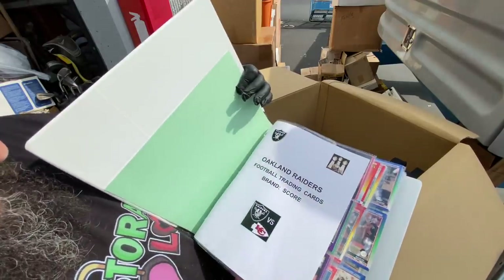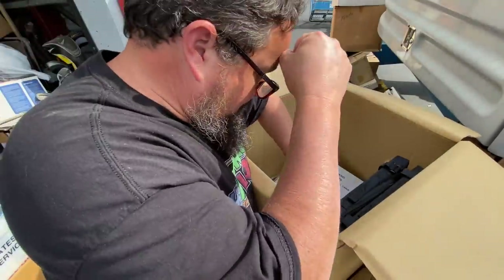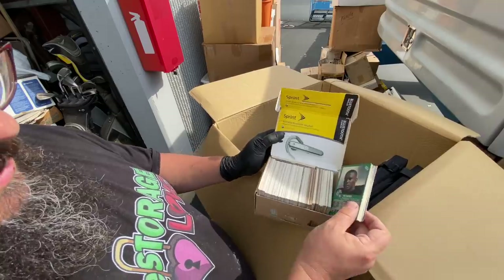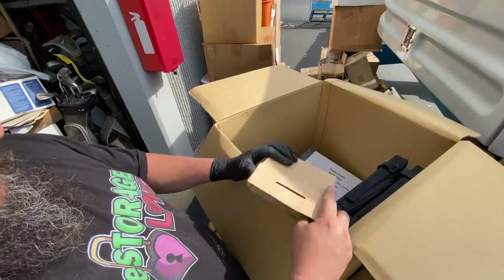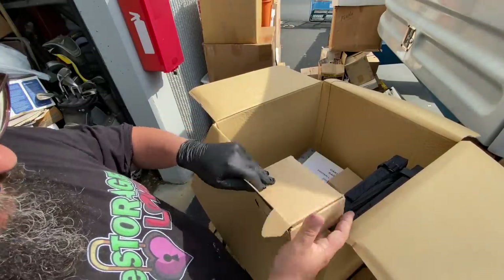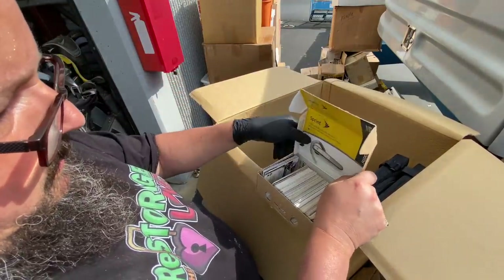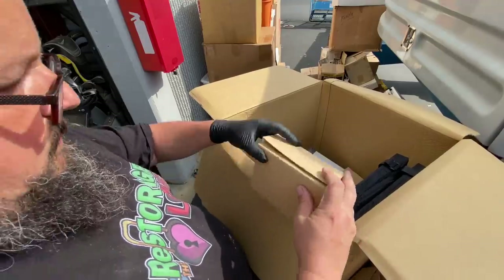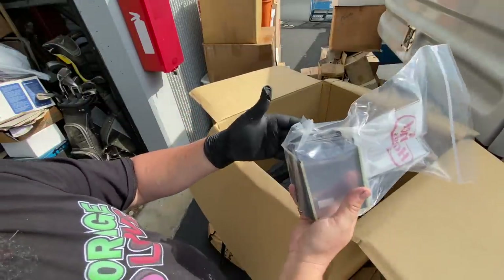Score brand cards — he's got a whole other collection here. Amazing. And more loose ones — all Raiders! Got any Raider fans? This stuff's gonna be up for auction on our live auctions Monday nights. More Raiders cards — that's what it all is. It's crazy — this did not look like a collector's unit at all. Some protective card sleeves and a couple of seat cushions too.